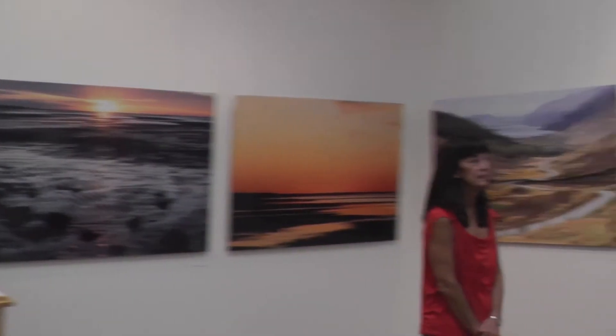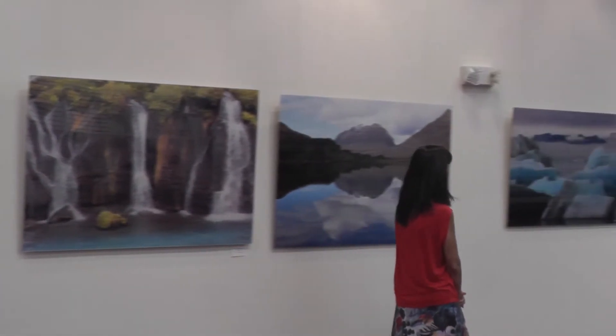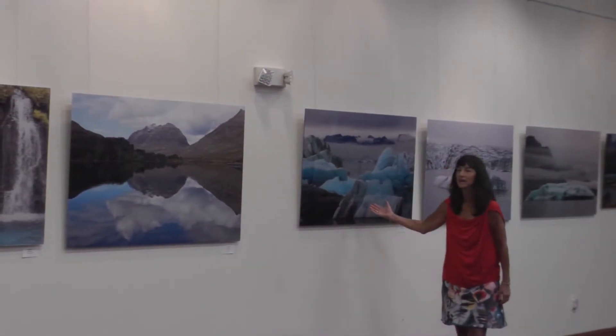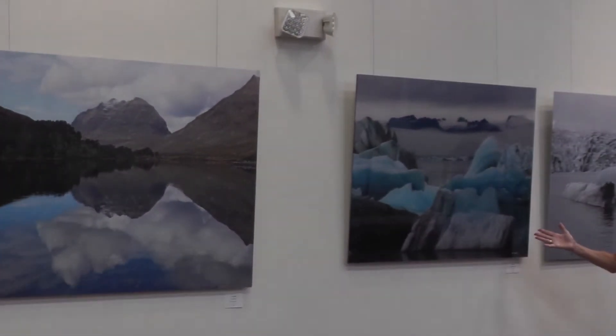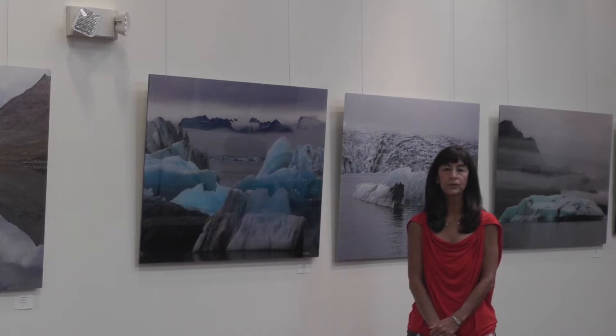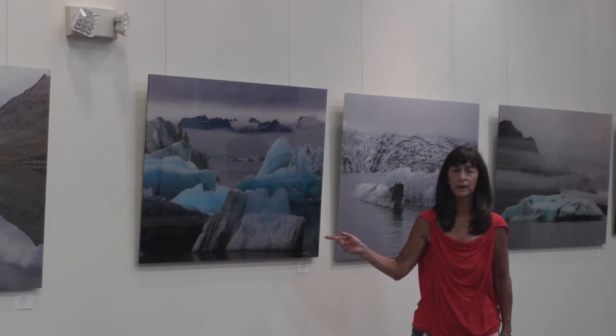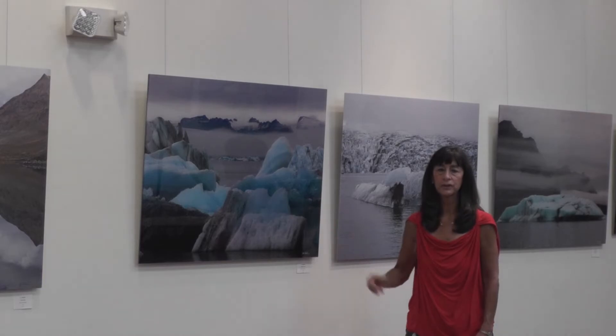That's what I look for — beautiful, magical nature scenes along my journey. I like to travel a lot and go to different places. The next photograph takes us to Iceland, one of the most amazing countries I've ever been to, with a lot of different terrain. This was taken on the eastern coast of Iceland in a glacier lagoon.